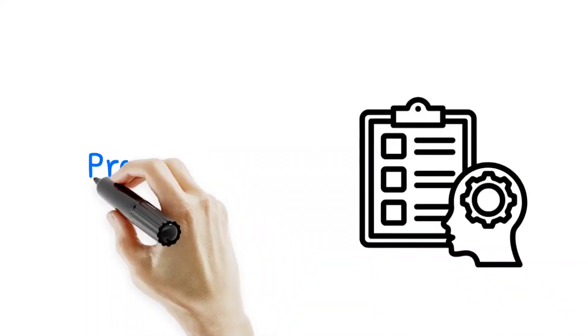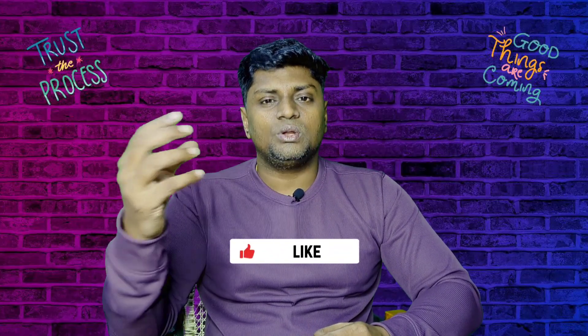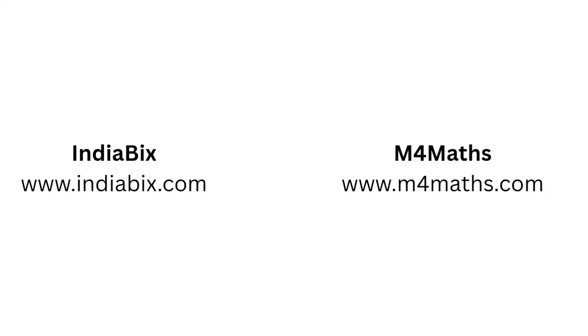The next step is to prepare for the aptitude round. You should be able to prepare for everything within a week. Dedicate 1 hour or half an hour daily to solve aptitude problems. There are many websites available, such as IndiaBix and M4Maths, where you can practice the aptitude round.